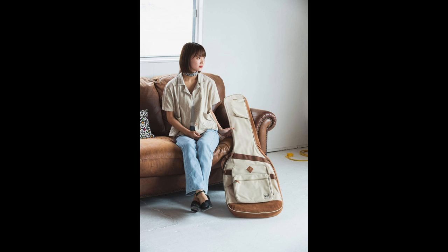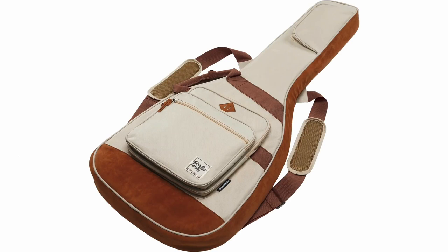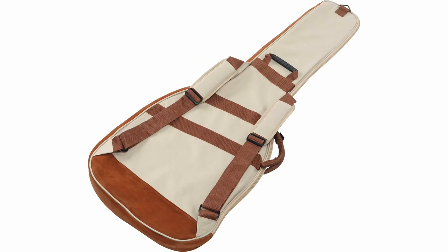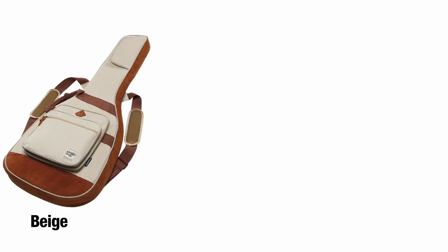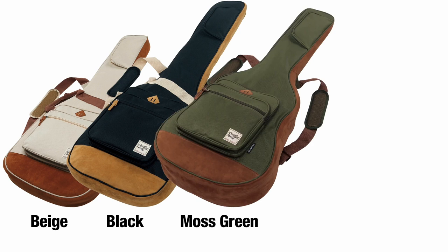Ibanez gives you two ways of carrying the IBB 541. Adjustable backpack straps distribute the weight evenly so you won't struggle. There's also an ergonomic side carrying handle and a handle on the back of the gig bag, so you can keep it upright when sitting or in storage. You'll love how this gig bag has not one but four storage pockets — three on the front panel of the body and one on the upper neck area — giving you more than enough space for your accessories, wallet, and phone.